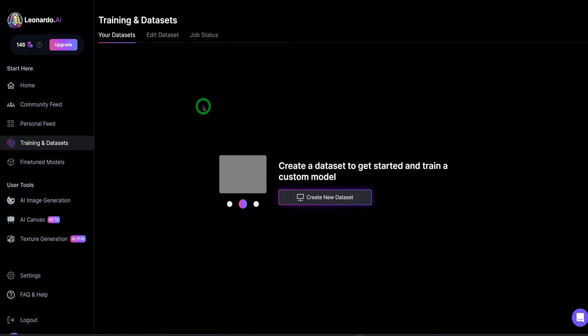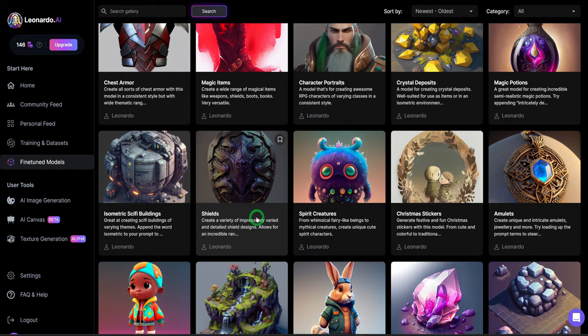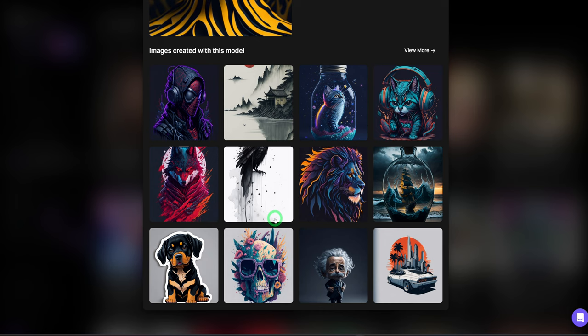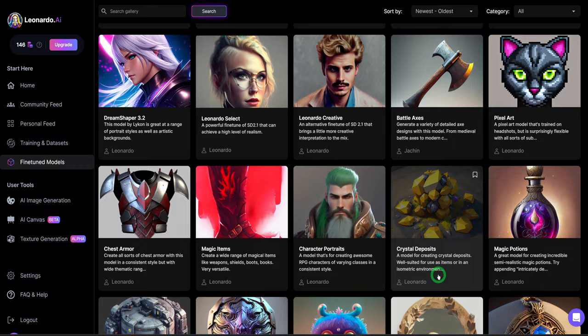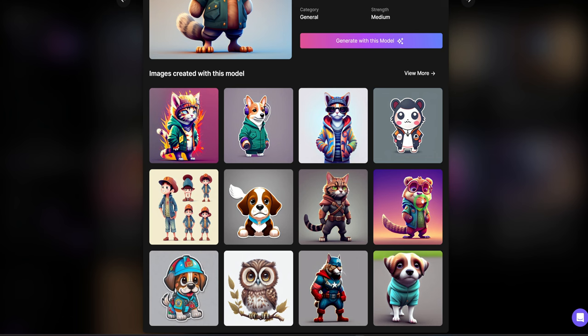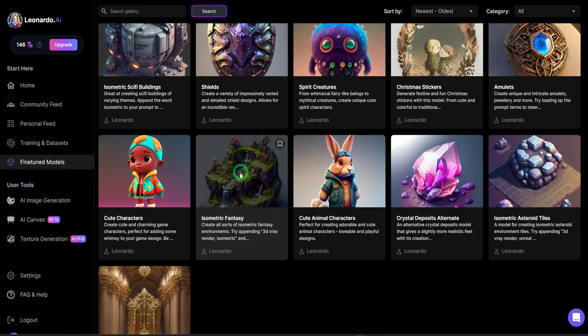Then you have fine-tuned models — these are the current models that exist within Leonardo AI. The one I find very interesting is Leonardo Diffusion, which has more punchy images like you see in Meet Journey AI. You could generate very aesthetically pleasing images. There's also a cute animal characters model. If you want to create an image based on each of these models, you just click on generate with this model. These are the different models you'll be using to create your images.